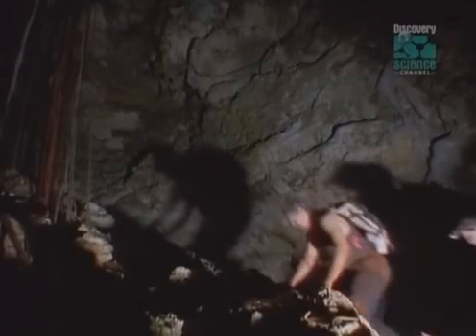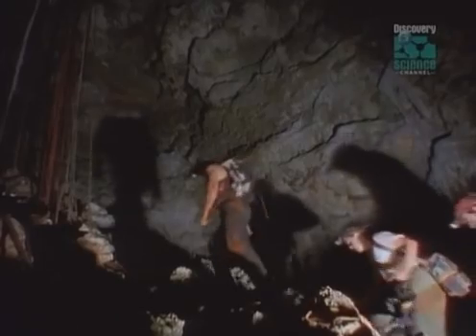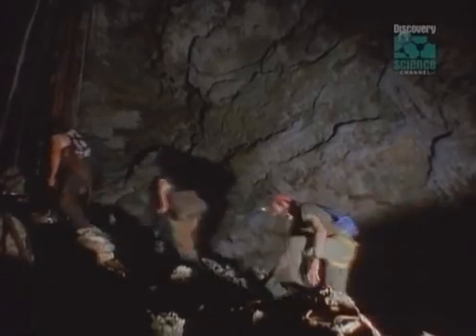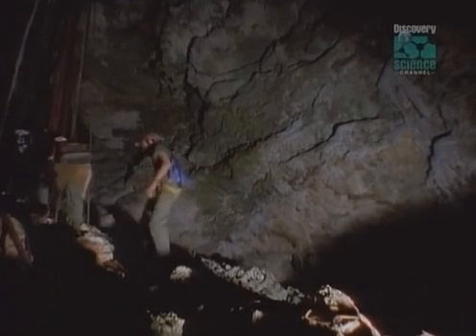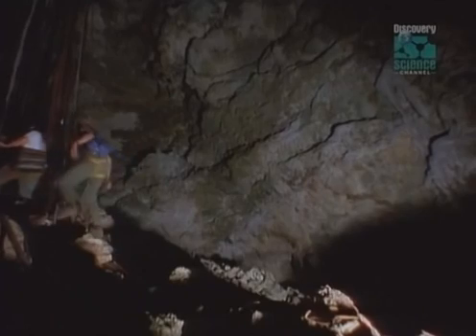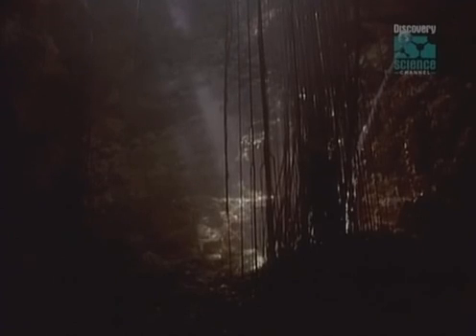After an entire day of combing through the dirt of Pitch Apple Hole, the fossil hunters faced the challenge of every creature before them: getting out. Climbing 70 feet down was unnerving; climbing back up is exhausting.